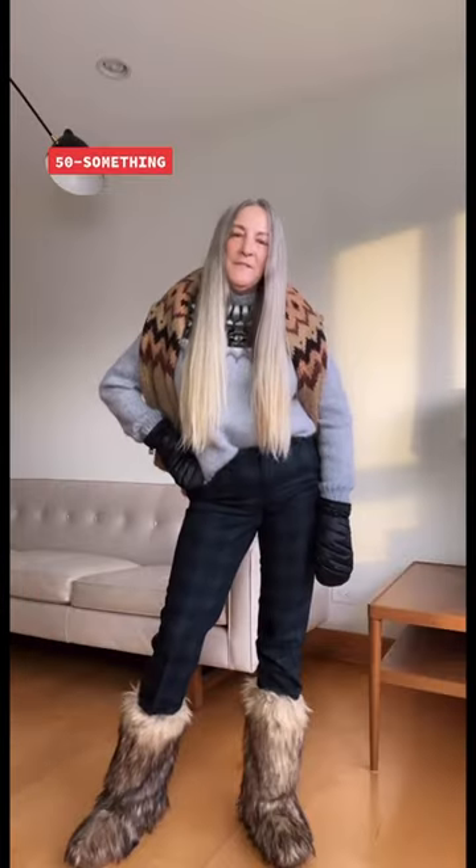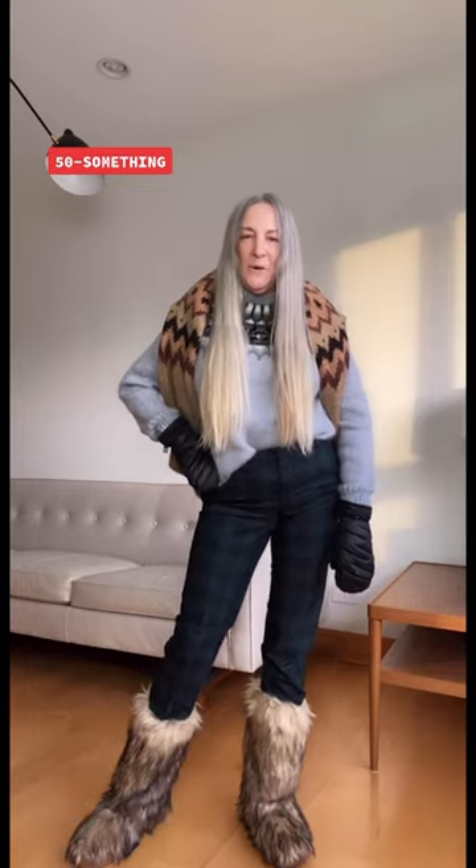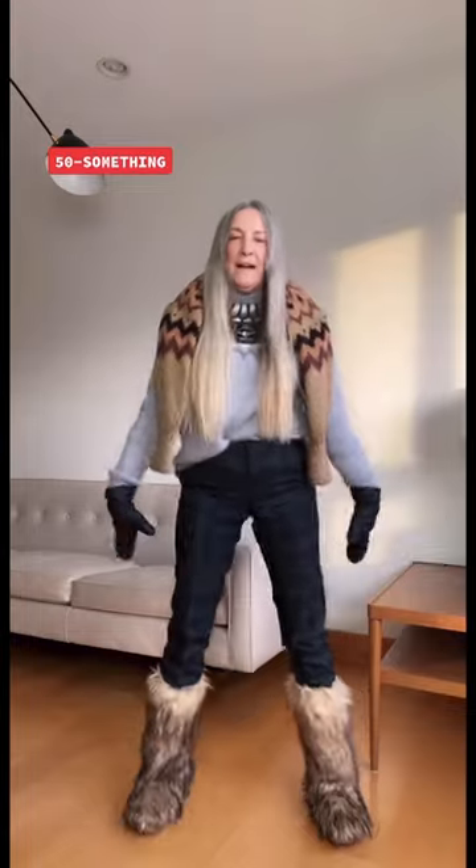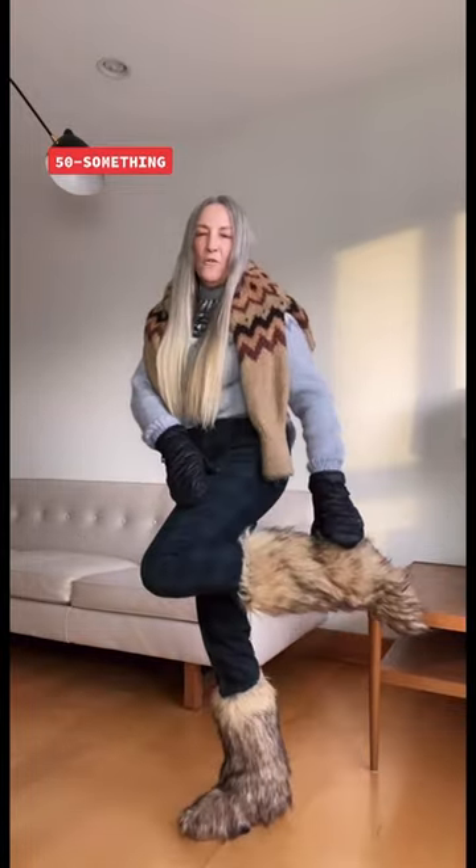I'm the mom and I'm 50-something. I was inspired by Miu Miu Winter '21, kind of like a Tundra look. I put this sweater around my neck. I love the pattern on pattern — an additional pattern with the plaid wool pants, my spider ski gloves, and some faux fur boots.